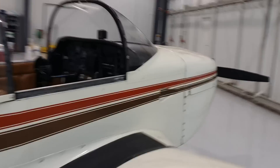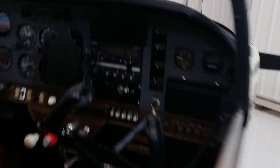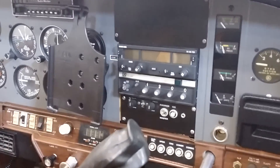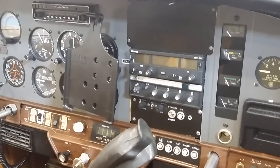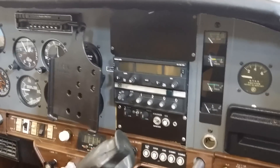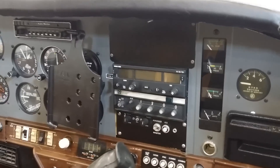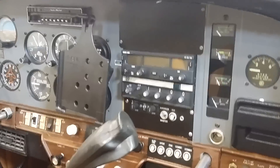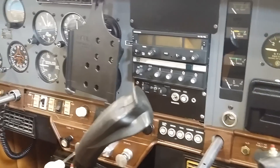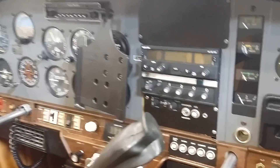It has a single KX125 COM that works real well. It has a built-in VOR and localizer, and even a built-in CDI in the center. There's also a Narco AT50A transponder with encoder that works great, and a PS Engineering PM501 intercom right below.